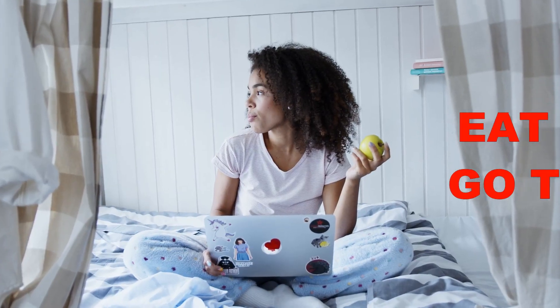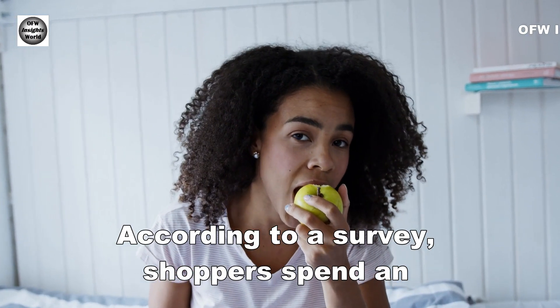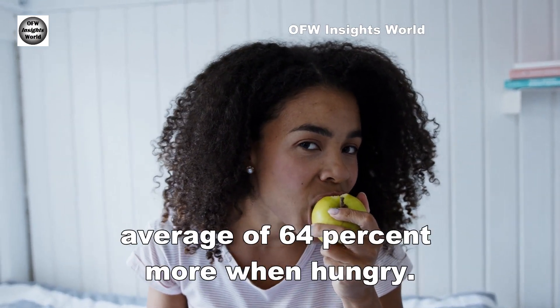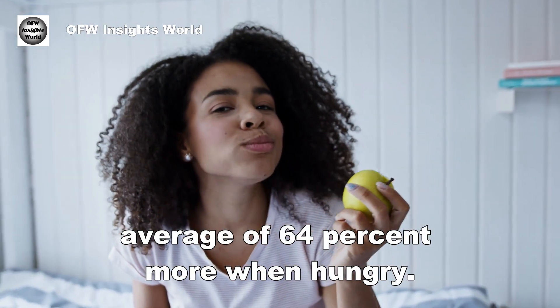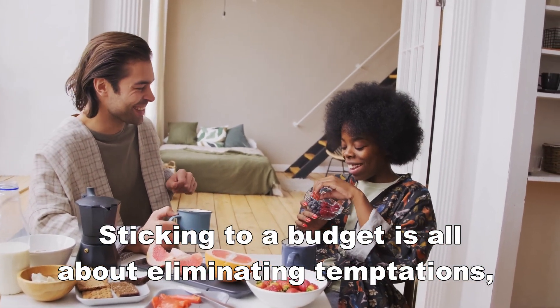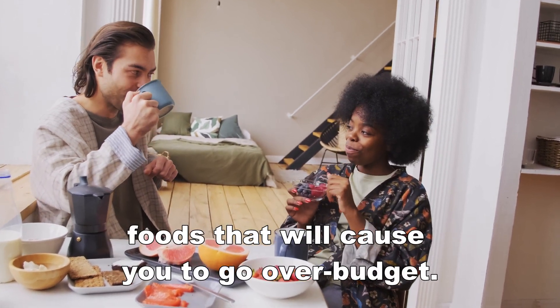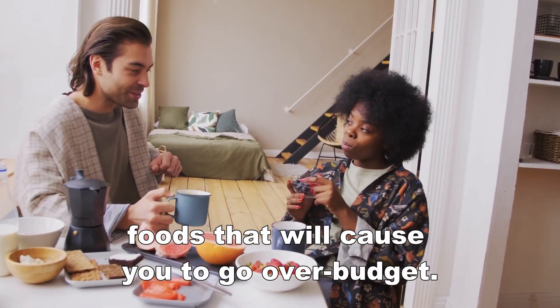Number 6: Eat before you go to the store. According to a survey, shoppers spend an average of 64% more when hungry. Sticking to a budget is all about eliminating temptations, so plan to eat beforehand to eliminate tantalizing foods that will cause you to go over budget.